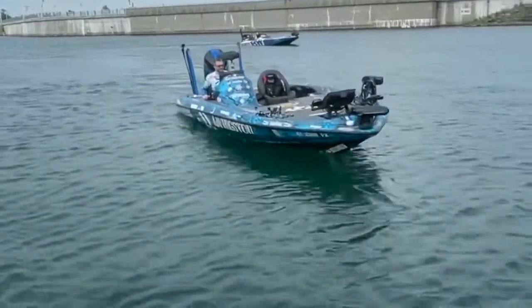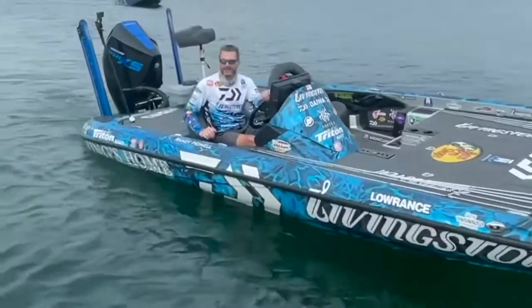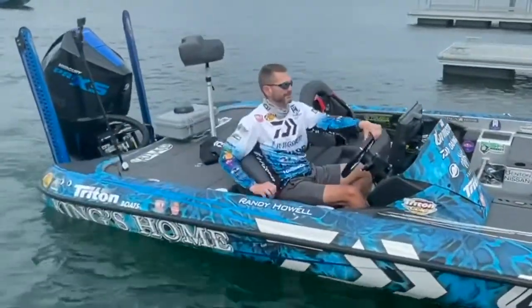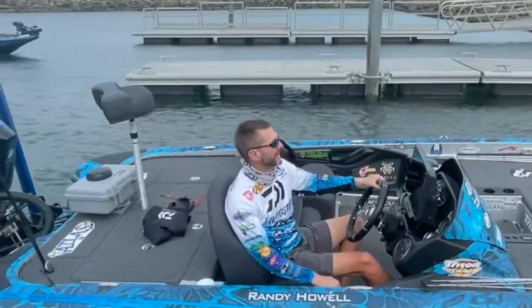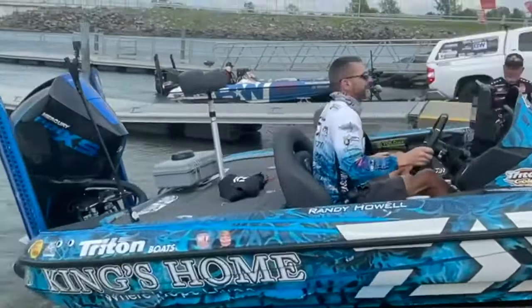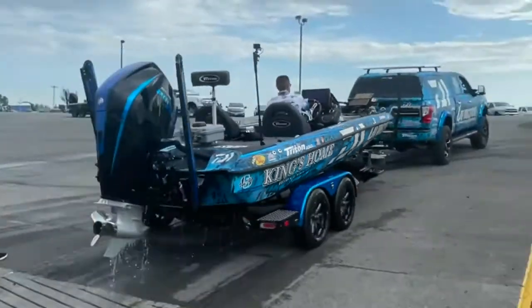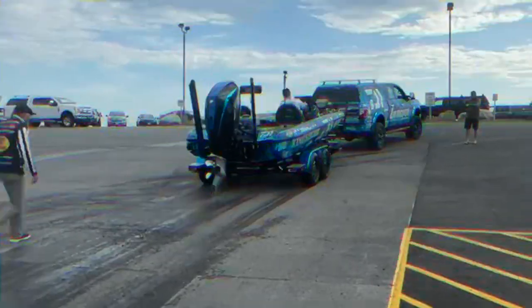Next tournament will be Lake Champlain. It will be another smallmouth, big water place, but it also has a lot of big largemouth. I've done well on Champlain a couple times with largemouth. That will be the ticket when I get there — figuring out which one is going to be the way to go. It's hard to figure that out sometimes in two days of practice, but we'll figure it out when we get there. So looking forward to that. Hope this helps you. Good luck. God bless. We'll see you at the next one.